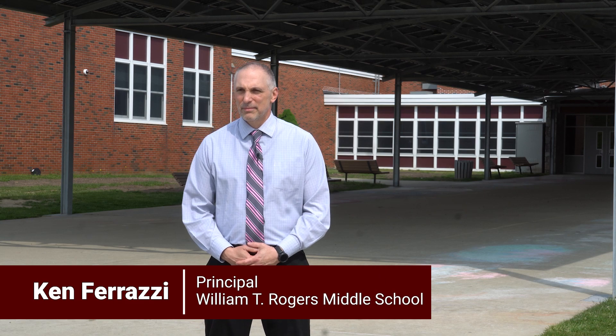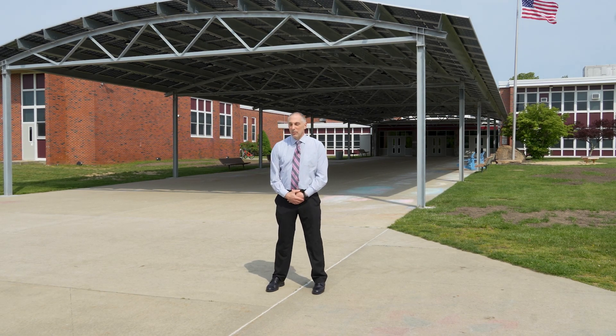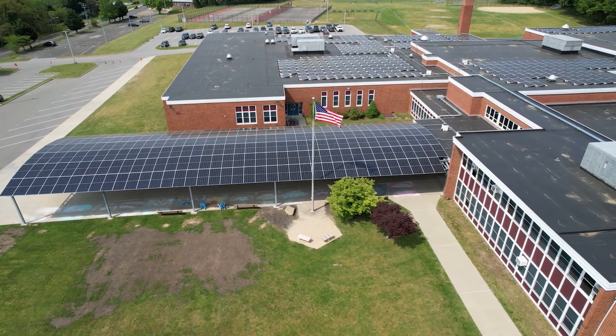My name is Ken Farazi. I'm the principal of William T. Rogers Middle School. One of the challenges we had at our school was the very long walkway, as you can see, heading into the building. So what the canopy provides is shelter from the bad elements. It provides shade on the really hot days when we're waiting out here in the morning, and it really helps visitors and students get to the school safer.